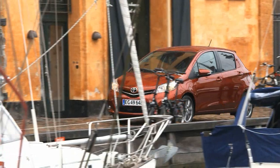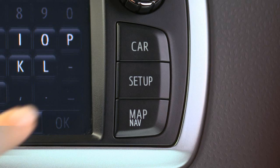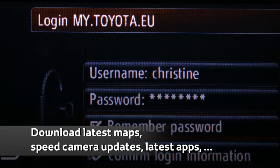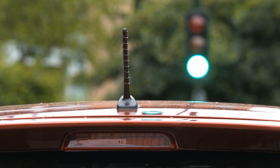Toyota Touch and Go has been designed specifically to be both flexible and affordable. The system can be updated from home with the newest functions or latest maps as they become available on a dedicated customer portal.